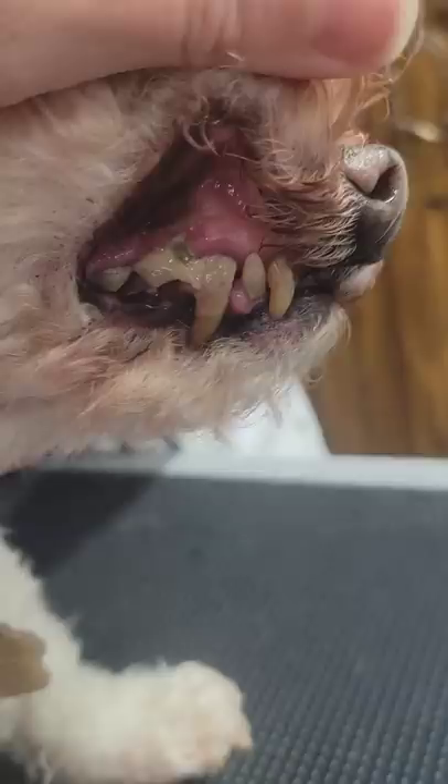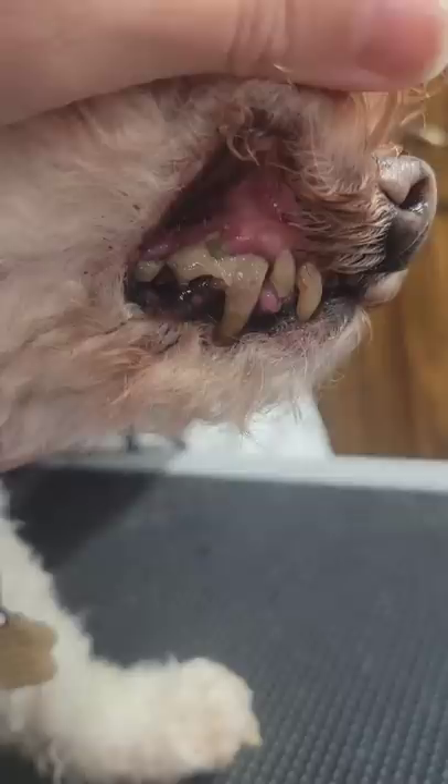The bacteria in their mouth seeps through their gum line into their bloodstream, and it can cause multi-organ failure. It's quite common that if a dog comes in with teeth like this, they often have liver failure or heart failure.